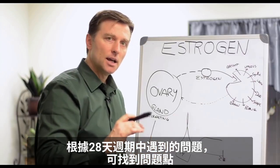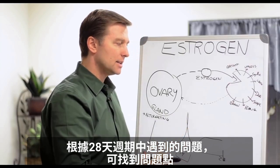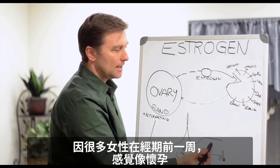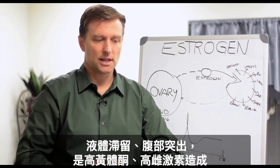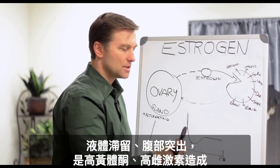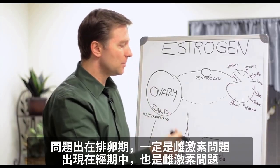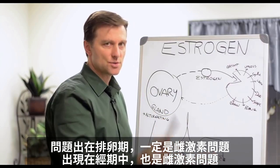Based on when you have the problem during the 28-day cycle, we can kind of tell where your issue is. Because a lot of women, a week before their period, start feeling like they're pregnant — all this fluid retention, their belly sticks out. Well, we know that's progesterone versus estrogen. If the problem is during ovulation, then we know it's definitely estrogen. If it's during your cycle, we know it's estrogen.